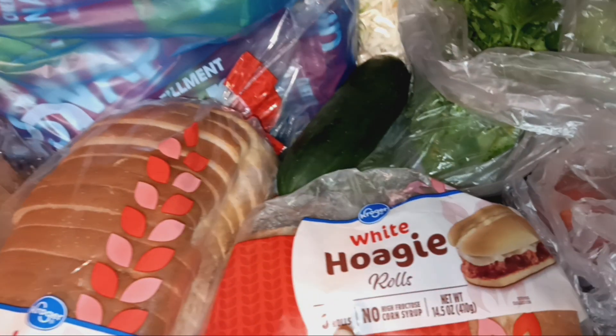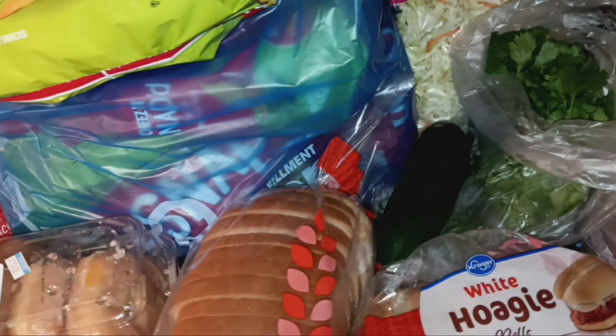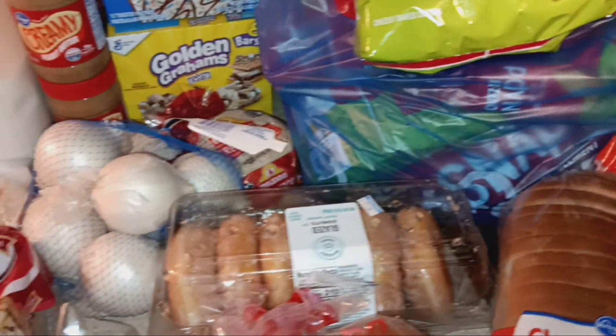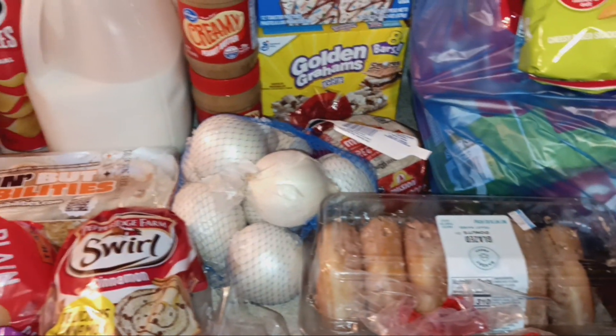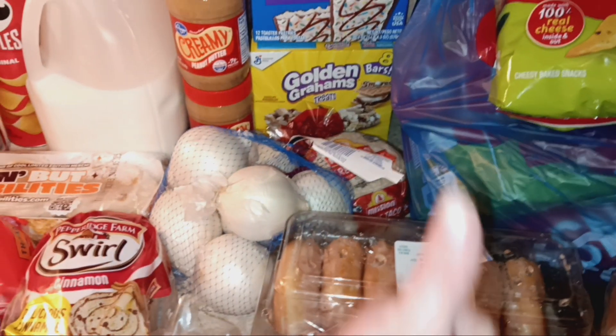Thursday we're going to have meatball subs. Friday I'm not sure what we're going to have yet — we'll just have to wait and see. But that is everything I got in this Kroger grocery delivery!